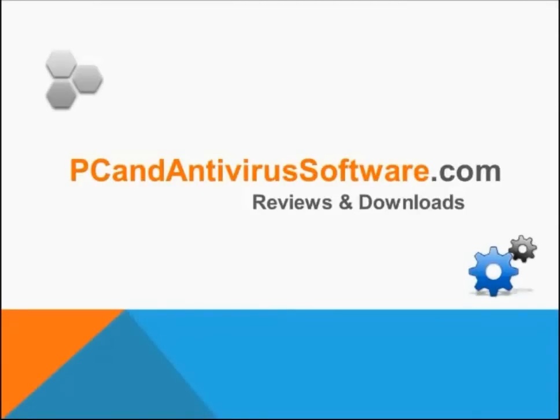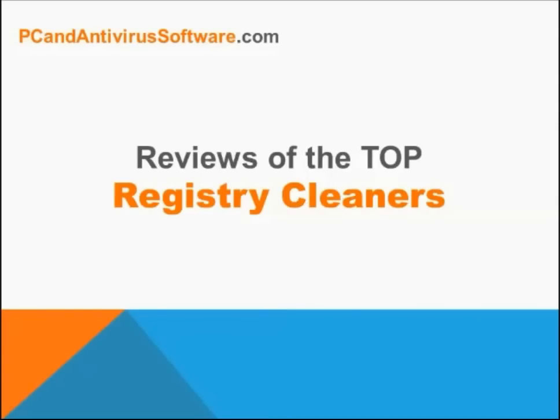Hi, this will be the first video in a series from PCAndAntivirusSoftware.com about the best software to help fix or speed up your computer. With so many registry cleaners out there, one can easily wonder which is the best one. This is why we've made it easy by reviewing the top registry cleaners with easy to understand pros and cons to help you decide which one fits your need.